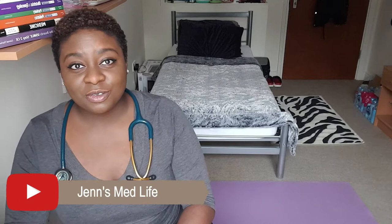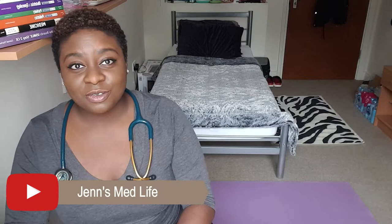Hi everyone, welcome to Jen's Men Live, and I'm back with another video for my surgical rotations. This video will be on my two-week orthopedic surgery rotation. Before I get started, here's a quick fun fact about UK rotations.